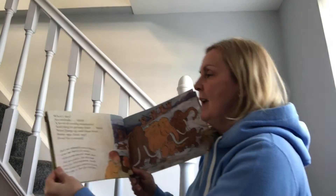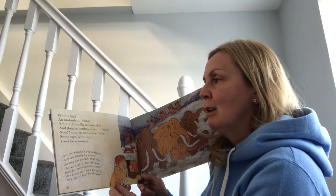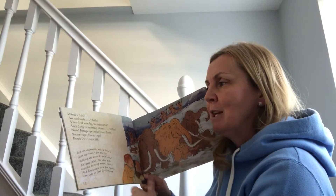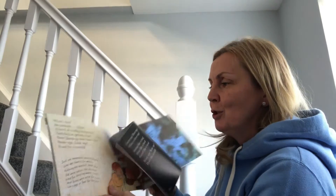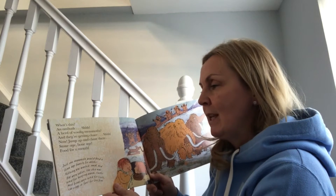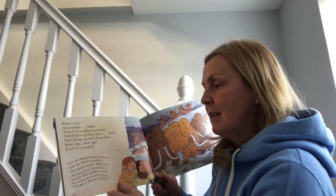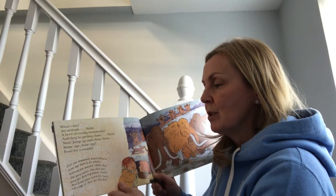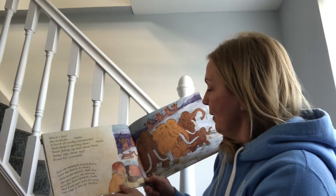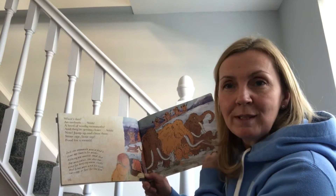An ambush! Woolly mammoths are getting closer — jump and chase them! Just one mammoth would feed a stone age family for weeks. Nothing was wasted: meat and fat were eaten, the skin was used for keeping warm, and tusks and bones were used for tools, carvings, and fuel for the fire. Imagine trying to catch a big woolly mammoth with just a spear.